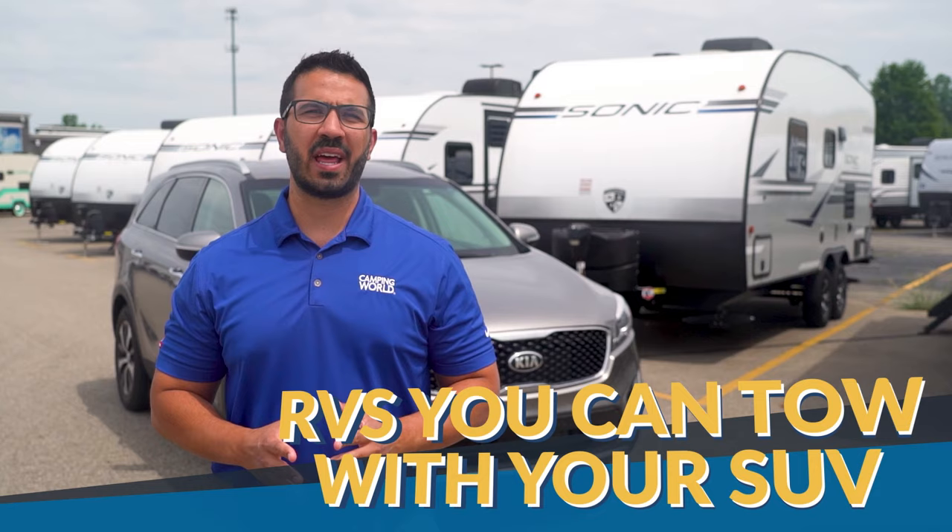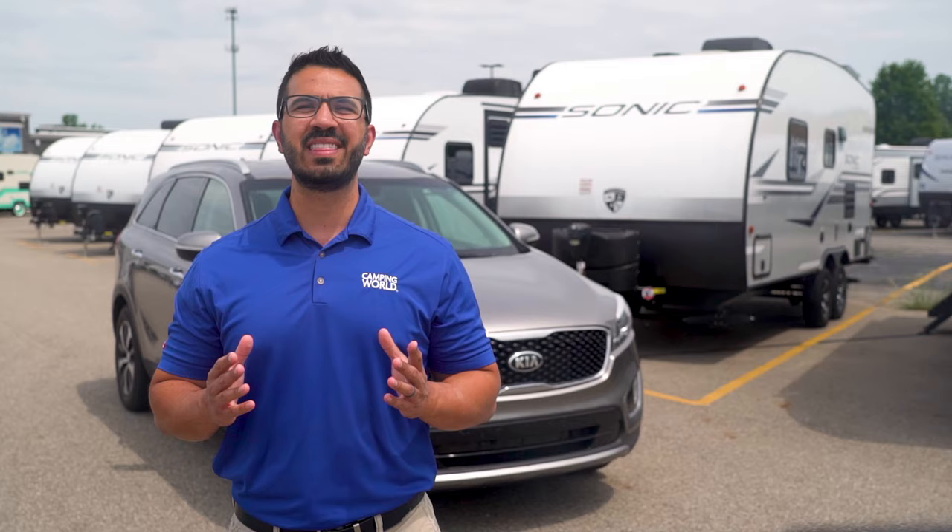When towing a travel trailer with an SUV, the key factor will be weight. You don't want to find a travel trailer, fall in love with it, and then discover you can't tow it with your SUV, especially since SUVs cut a large swath across the automotive landscape from compact to full size and a few in between.